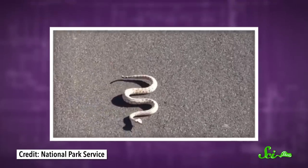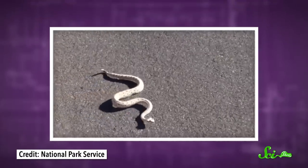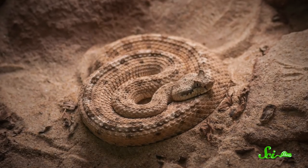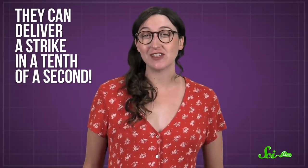You know — the one that does that crazy dance across the sand? Yeah, that guy. And they're especially hard to avoid. That's because they're ambush predators that lay in wait at the best seed spots. They have thermal vision, sharp fangs, a potent venom, and can deliver a strike in a tenth of a second.